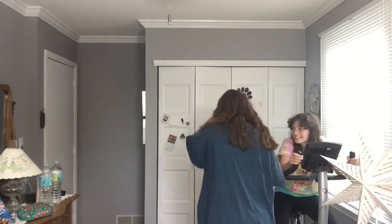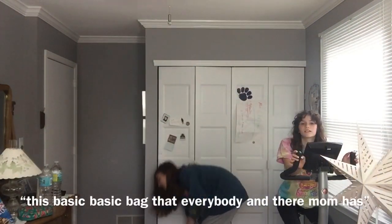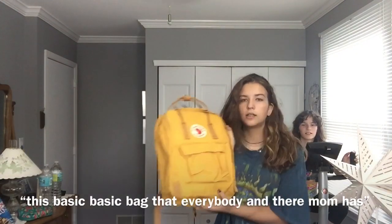I also got just one thing from Urban Outfitters. Everything from Urban Outfitters is this big t-shirt. And she also got this basic bag that everybody and their mom has, in the yellow colorway.